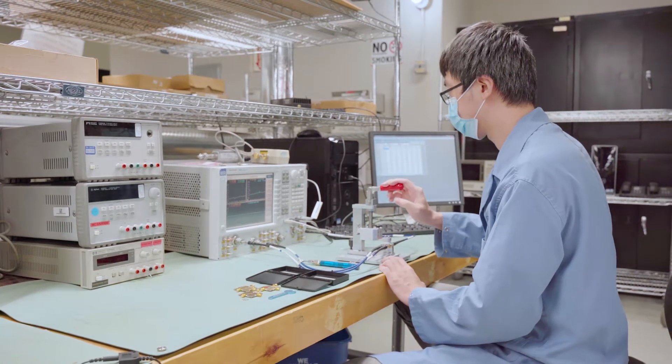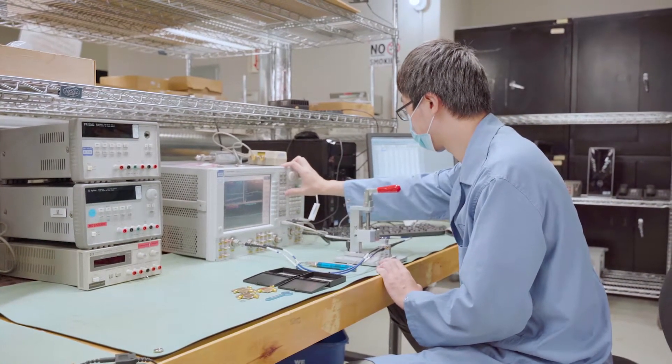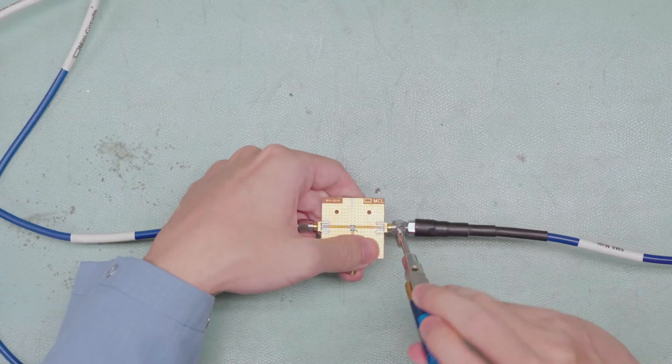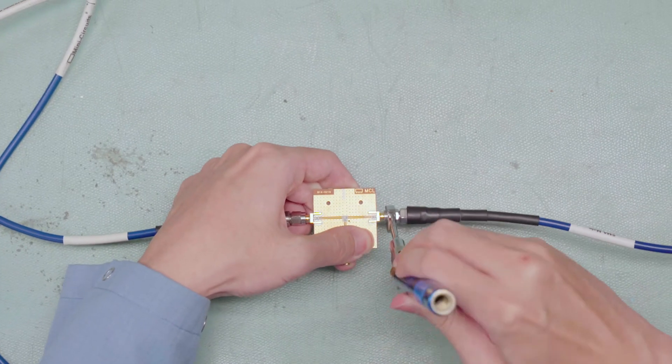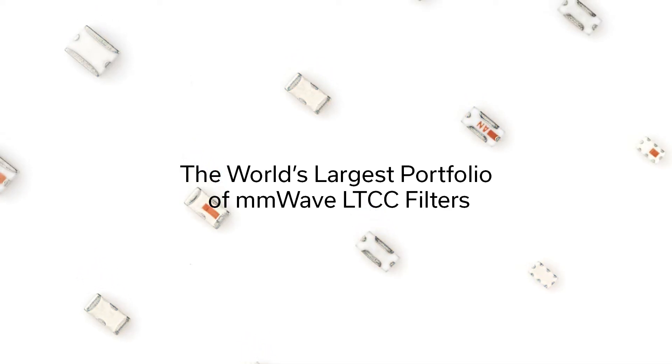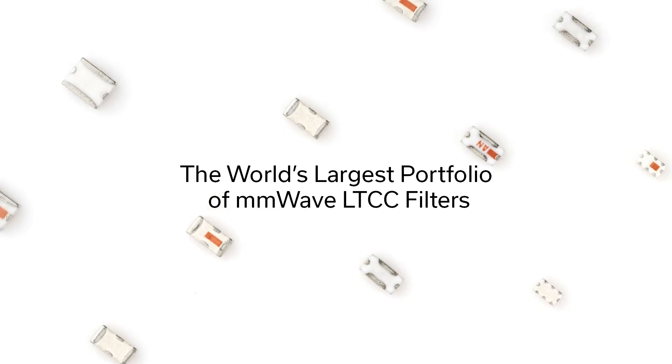Over 20 years of design and manufacturing experience with low-temperature co-fired ceramic technology has enabled many circuits to achieve groundbreaking innovations and develop the world's largest portfolio of LTCC filters for millimeter-wave 5G applications.